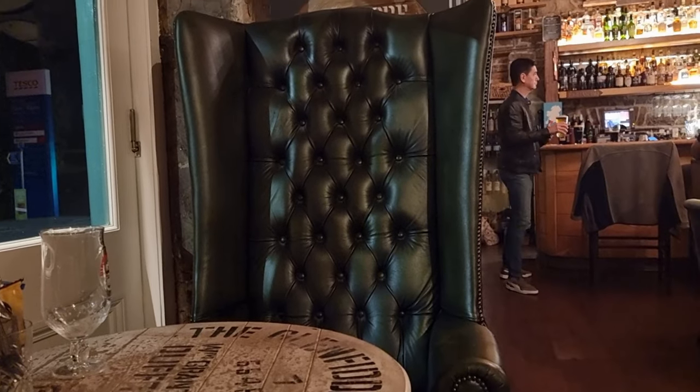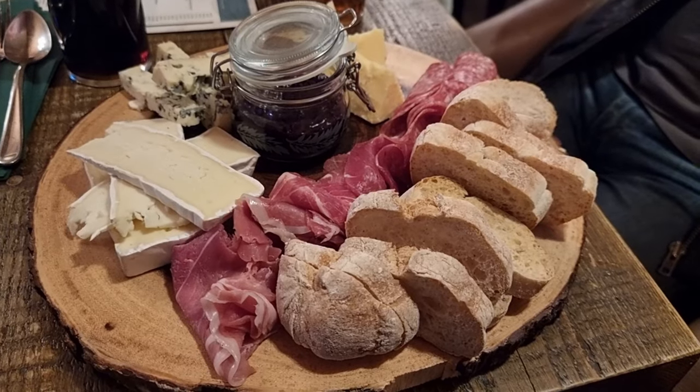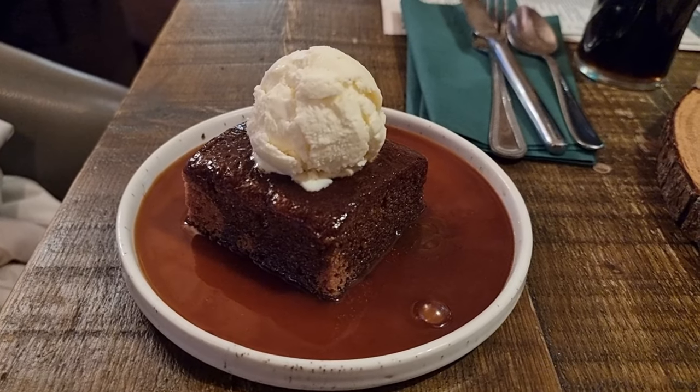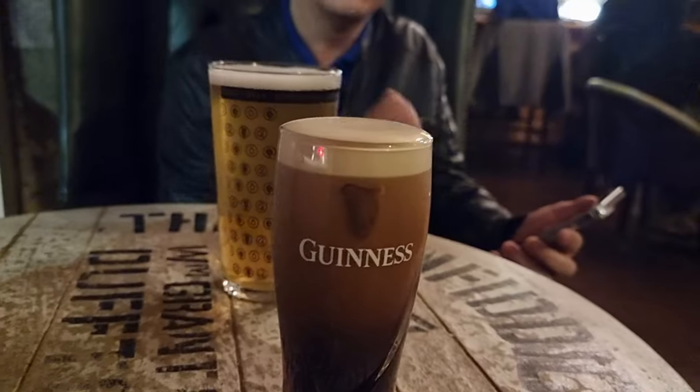They were cooking till 10 p.m. and they also had my favorite sticky toffee pudding. When it comes to drinks, I stuck to my favorite Guinness beer.